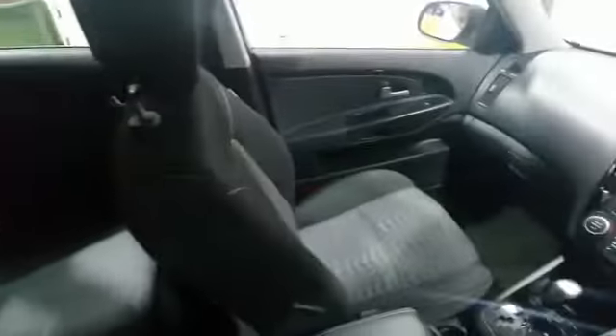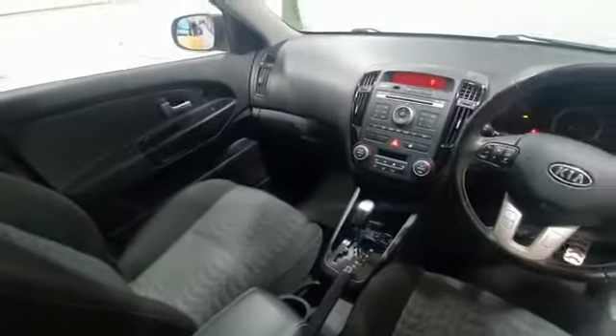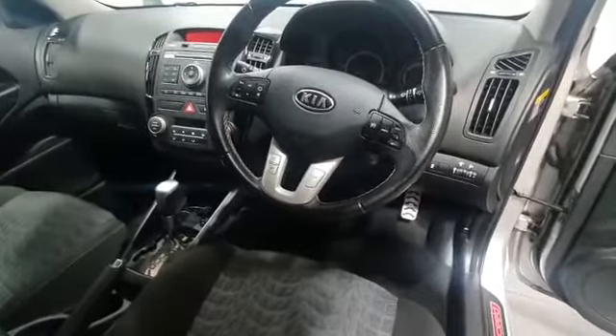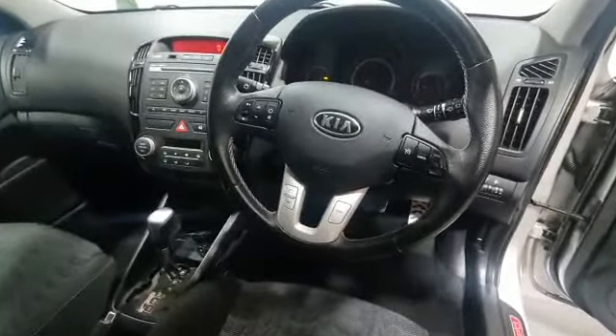The interior is in excellent condition — a nice charcoal grey patterned interior. As you can see, no rips or tears, no odours. It's a pet-free and smoke-free car. There's a nice dash layout with a leather steering wheel. On the steering wheel you have trip computer, cruise control, speed limiter, volume controls, and radio controls.